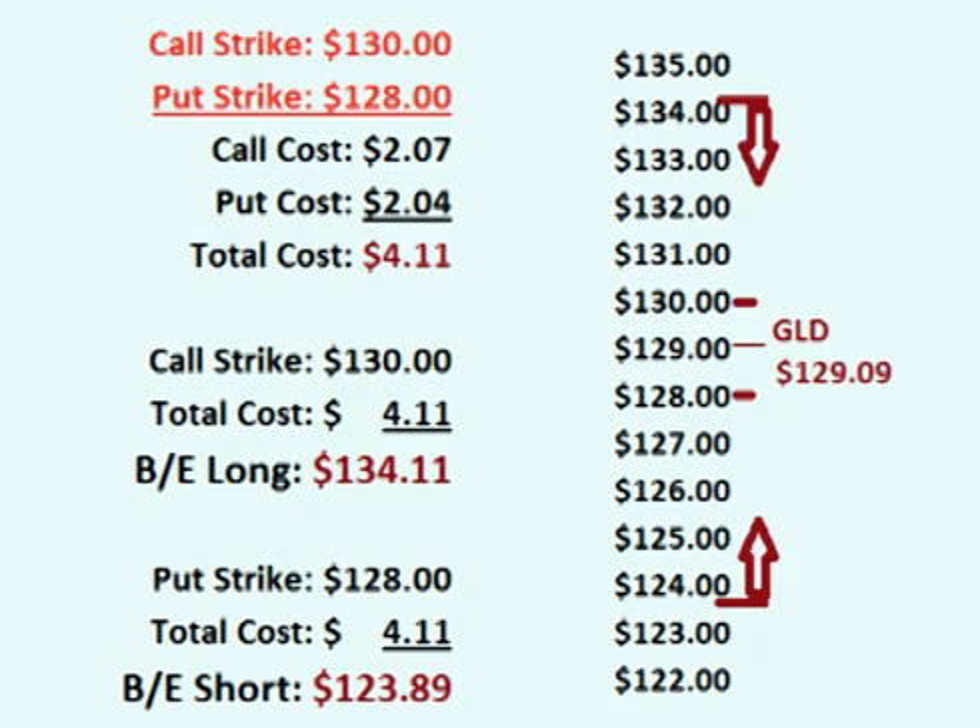In other words, for the trade to be profitable, the price of GLD has to remain above $123.89 and below $134.11 up until the time the options expire. If the price of GLD is between the $130 call strike price and the $128 put strike price when the options expire, neither option has any intrinsic value. This means that both options expire worthless and the trader keeps the $4.11 that he was paid up front, which is the trader's maximum potential profit.